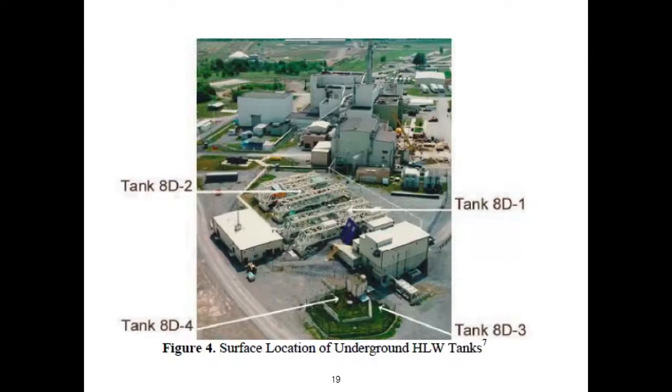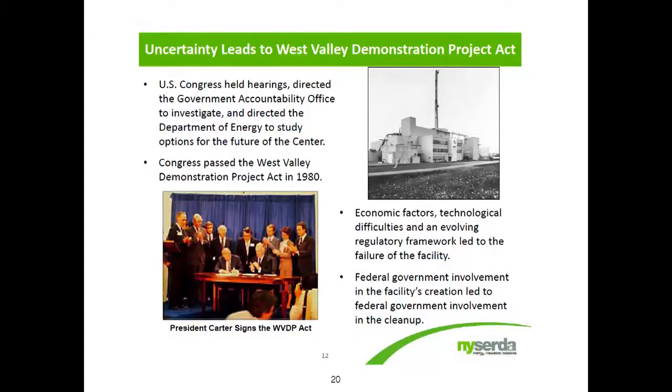The tanks were underground, and this is an above-ground view after they were filled and closed. In 1980, realizing the danger of radioactive liquids leaking into the area and then into the waterways, after much pressure from activists and local, state, and federal officials in New York, the federal government passed the West Valley Demonstration Project Act, bringing the Department of Energy to West Valley to clean up the reprocessing portion of the site. The state of New York owns the site and is responsible for the rest of the site outside of the reprocessing portion.